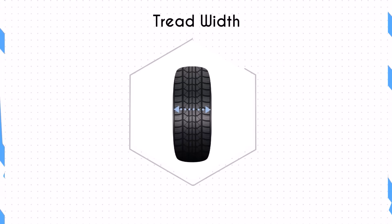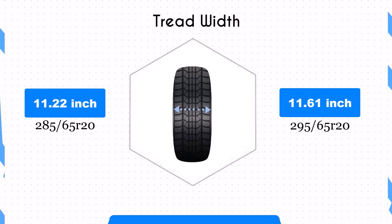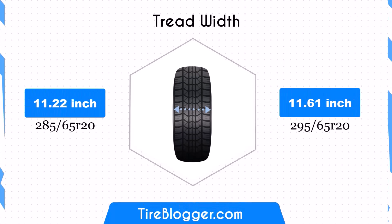Switching to the 295 65s increases the tyre width by 0.39 inches. This enhancement provides a larger contact patch, potentially improving traction and stability, especially in off-road conditions.